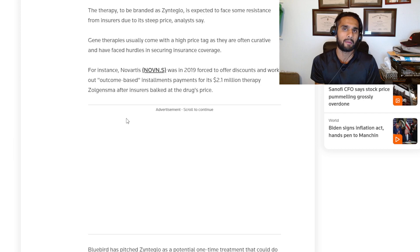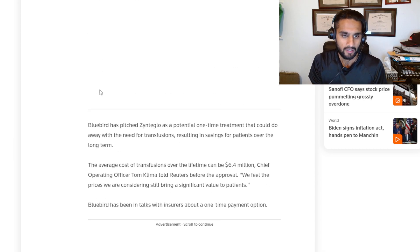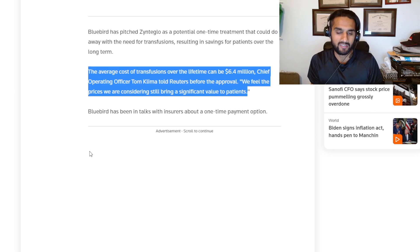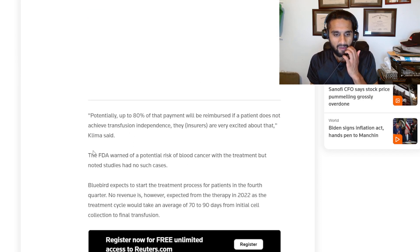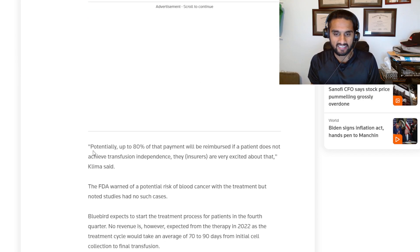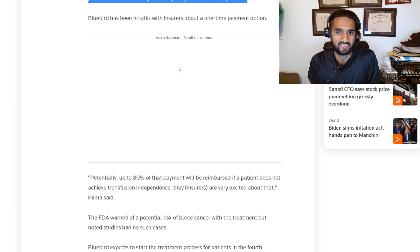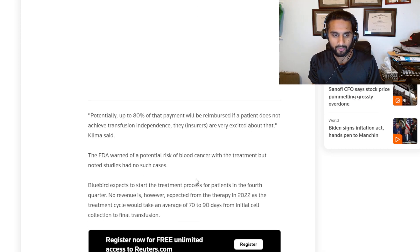The average cost of transfusions over a lifetime can be $6.4 million, so Bluebird's argument is that their $2.8 million price still comes in under that. I'm not going to compare them directly though — transfusions aren't a cure, they're maintenance. There's a difference between solving a problem and putting a bandage on it.